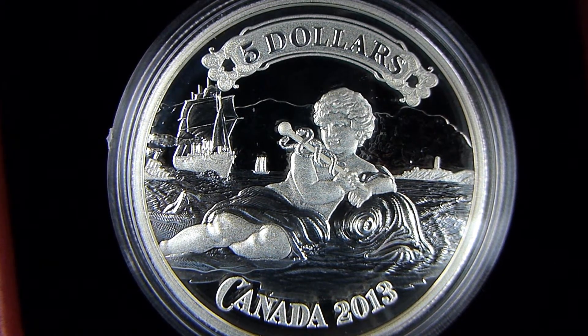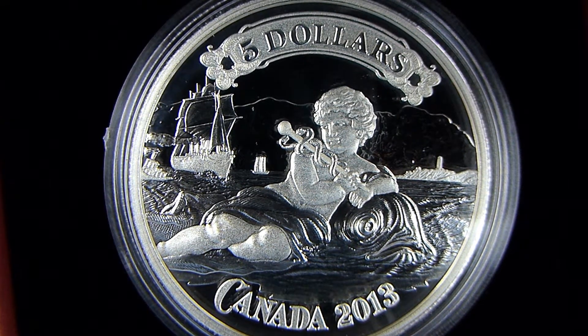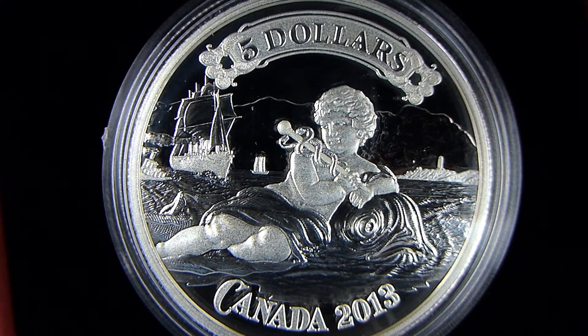It is .9999 fine silver and it weighs 23.17 grams.